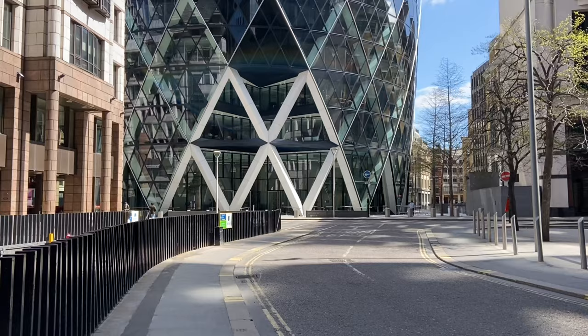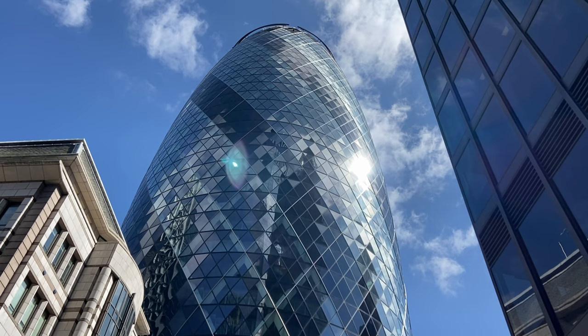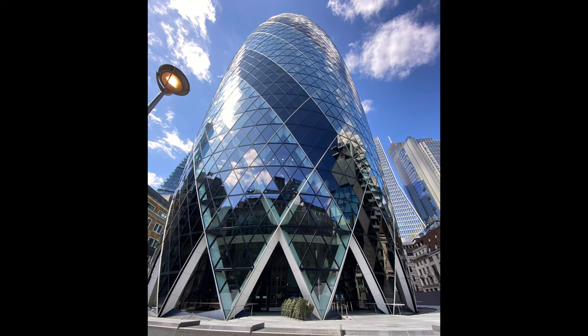Next we have everybody's favourite, the Gherkin — officially 30 St Mary Axe and formerly home of Swiss Re. It opened in 2004, standing at 180 metres or 591 feet tall, and was designed by Norman Foster. The site it occupies used to be that of the Baltic Exchange, which was destroyed in a bomb attack by the Provisional IRA in 1992.